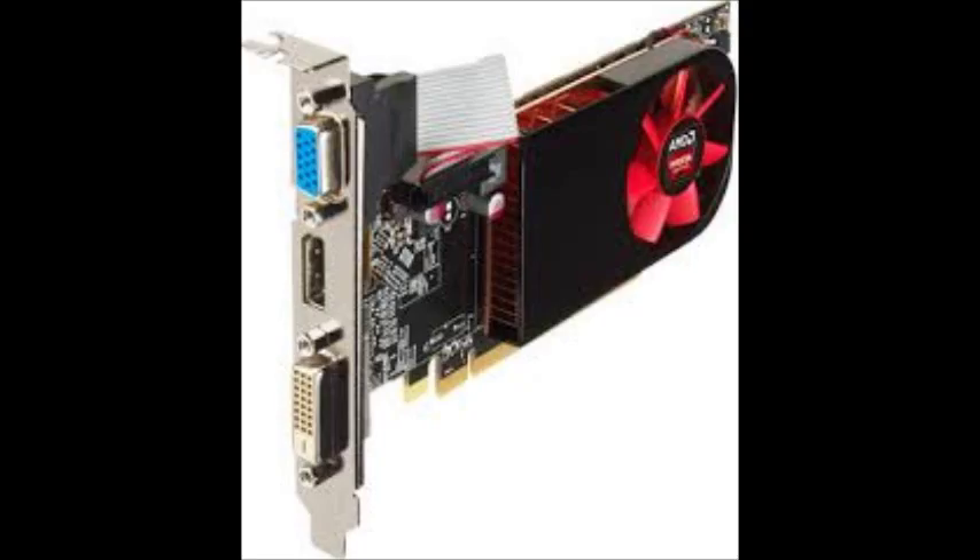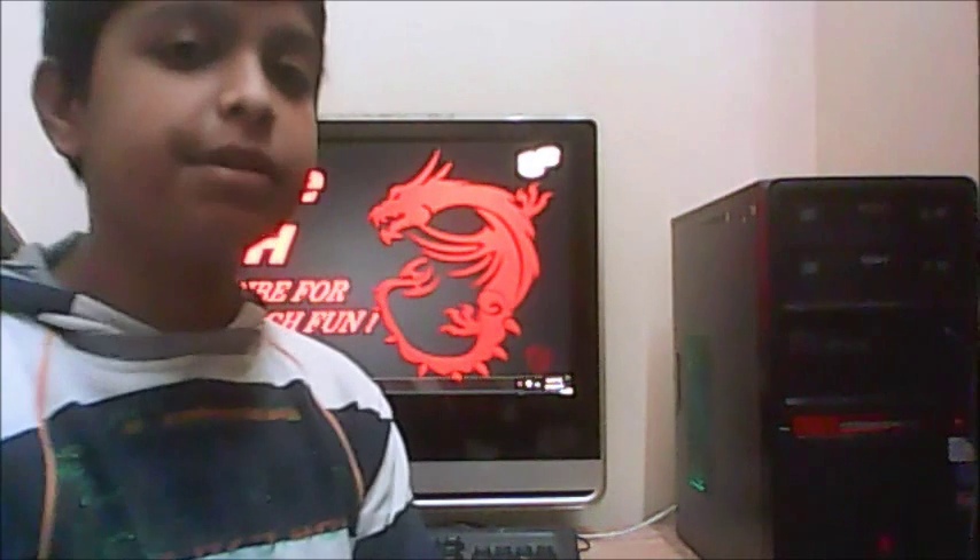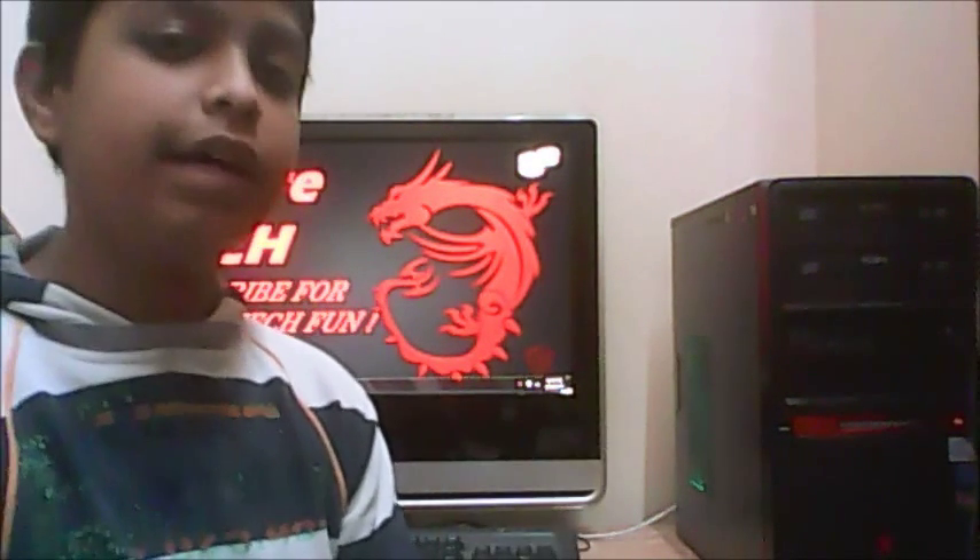The last graphic card on this countdown is the AMD Radeon R5 230 2GB DDR3, available for $47. That covers the full countdown of budget graphics cards under $50.